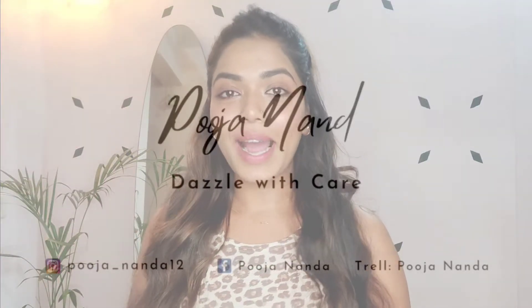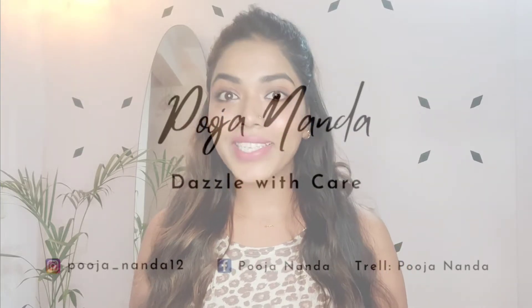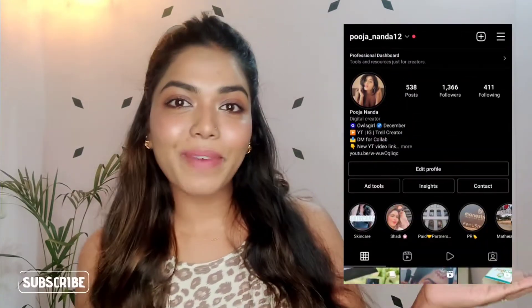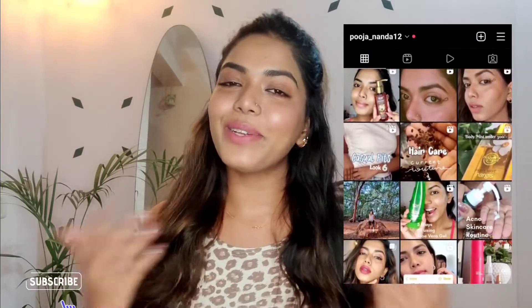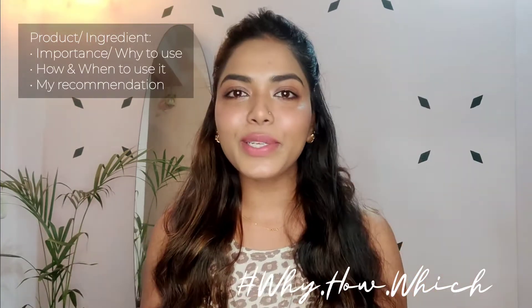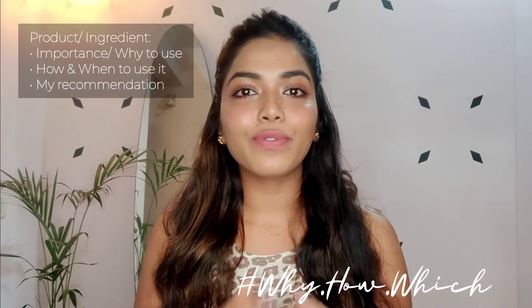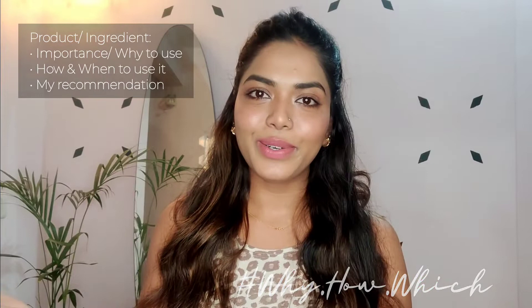Hey lovelies, welcome back to my channel! If you're new, I am Pujananda — I make videos on makeup and skincare, so if you're interested, subscribe and hit the notification bell. You can also follow me on Instagram for short and interesting content. As I mentioned in my previous videos, I'm starting a series called 'Why, How, Which, Where,' where I show a product or ingredient and tell you why to use it, how and when to use it, and which product to use.